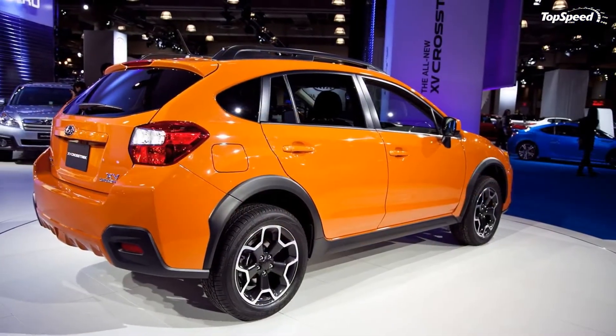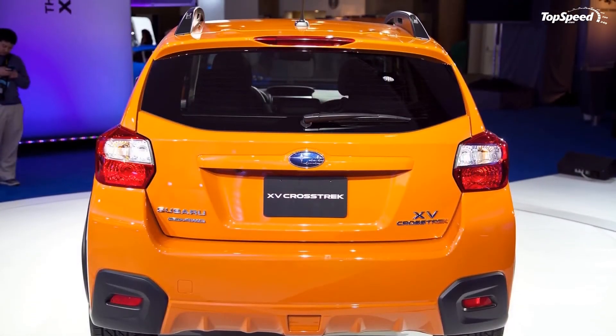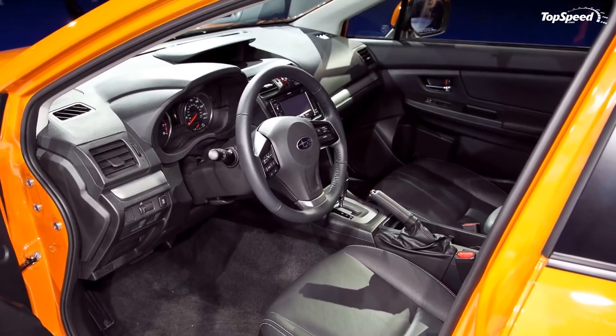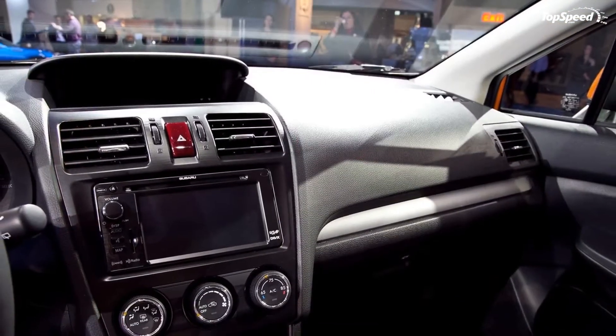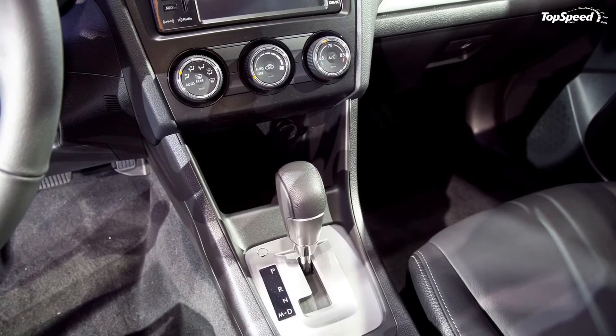Audio. Last but not least, let's have a look at the XV Crosstrek's standard stereo format. It features six speakers and Bluetooth connectivity. It can also control your iPod, accept a USB device, and the ultra-low-tech 3.5mm auxiliary jack — another often overlooked feature that Subaru remembered.